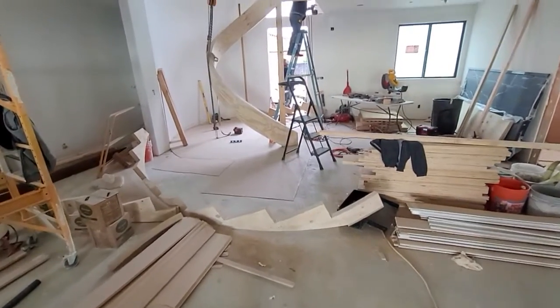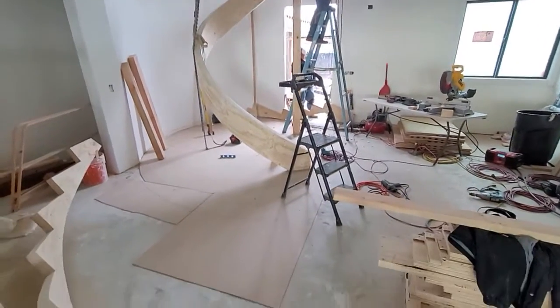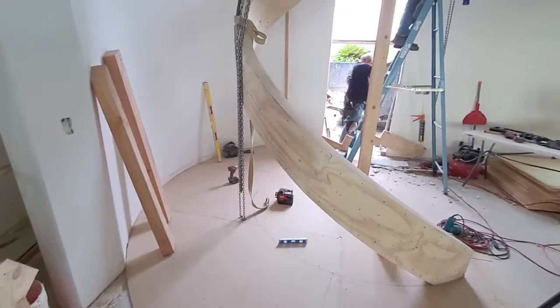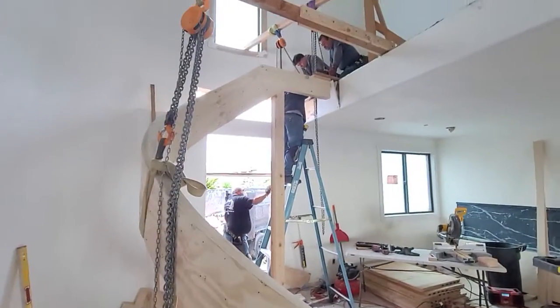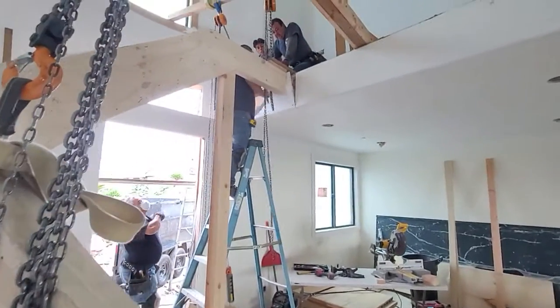John here with Majestic Woodworks in the city of Monterey Park — day one of installing these freestanding stringers. We're kind of late on this install, so we've got to rip out the drywall.